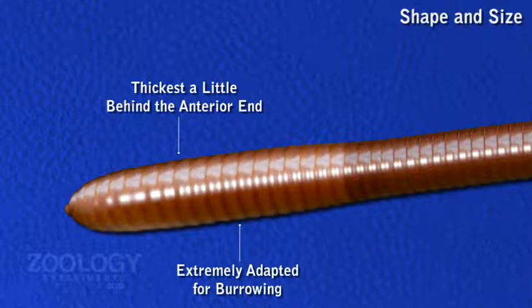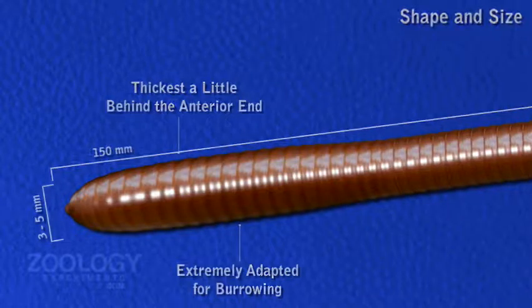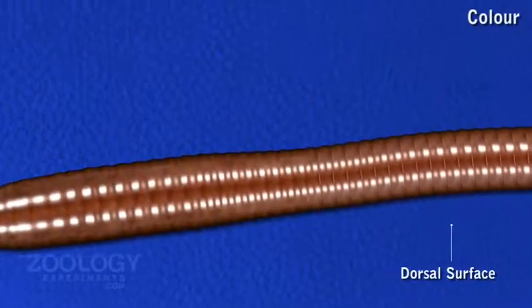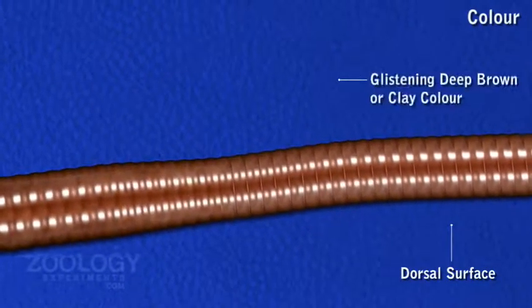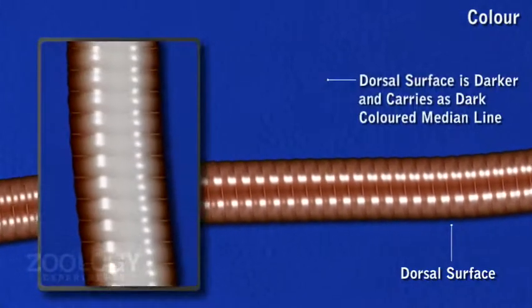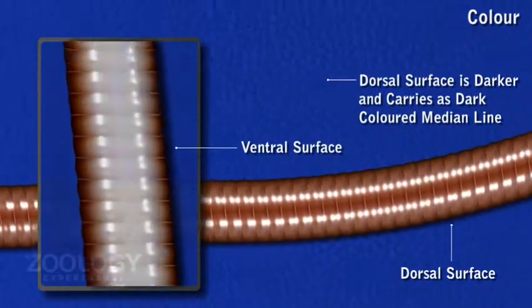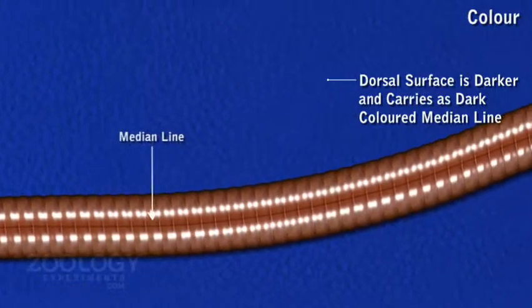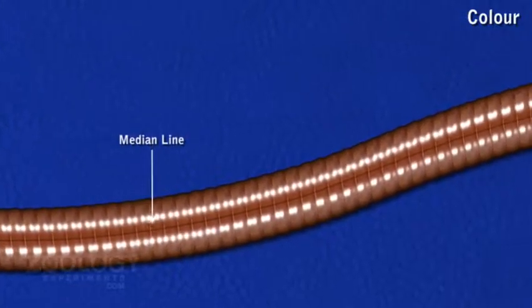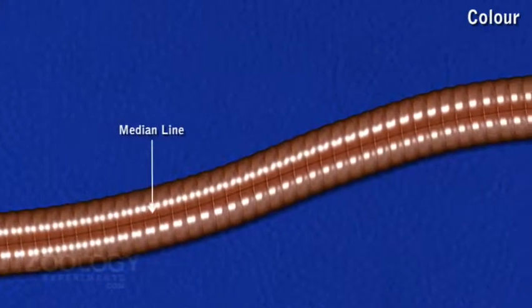A mature one is about 150 mm in length and 3–5 mm in width. Pheretima posthuma is of a gleaming deep brown or clay color. The dorsal surface is slightly darker than the ventral surface and carries a dark colored median line due to the dorsal blood vessel, which is seen through the skin or integument.